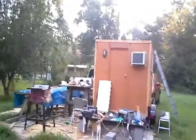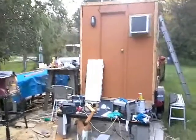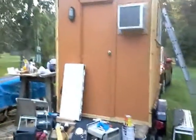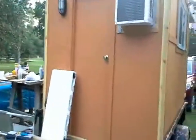All right, here's video 20. 7 a.m. in the morning — the outside is just about completely finished.